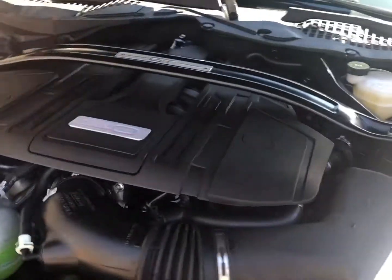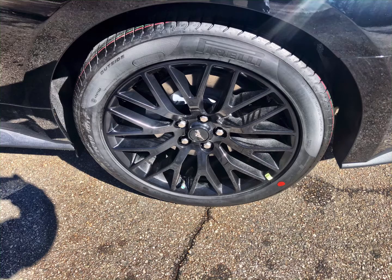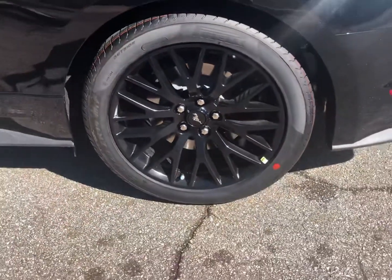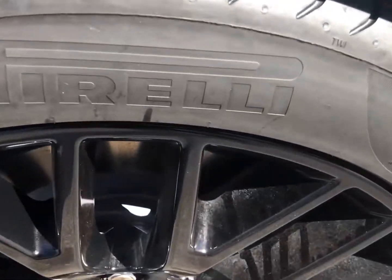It has a 10 speed transmission. It does have the 12 inch digital cluster screen, which I think is pretty cool. I love those rims — those are the exact rims that are on my Mustang. Comes with Pirelli tires.